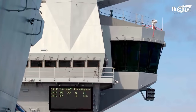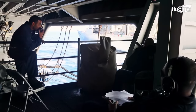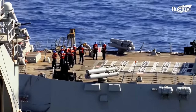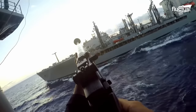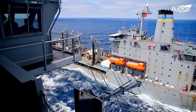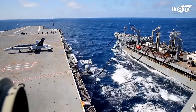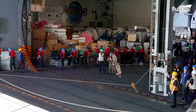Sailors assigned to the aircraft carrier coordinate with the supply vessel through sight, phone lines, and radio to maintain an approximate 180 to 200 foot separation. A shot line is then fired from the supplier to enable the passing of transfer lines and fuel hoses, while maintaining tension on the wires. Next, the team connects the fuel hoses to start the pumping, all while the vessel navigates the high seas.